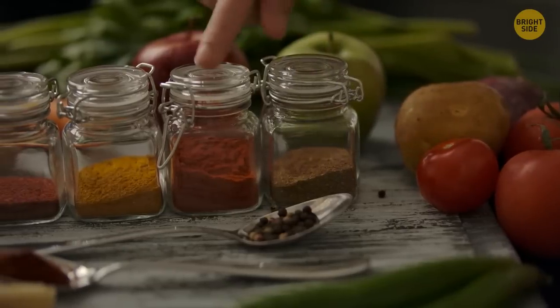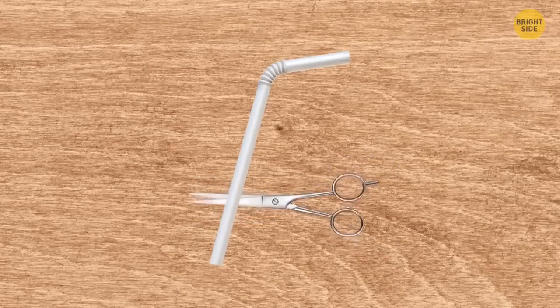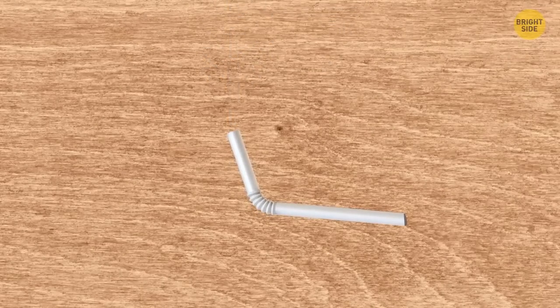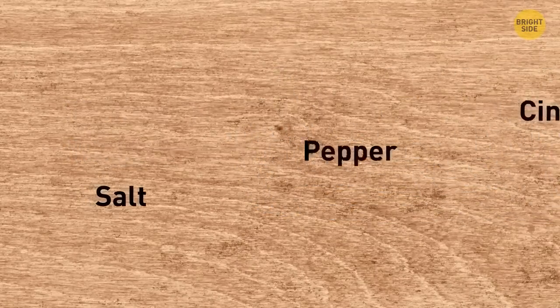If your condiment collection takes up too much space in your picnic basket, use some straws to create mini versions of your favorite spices. Cut one-third of a straw, pinch one edge with forceps, and melt it on fire to seal the edges. Then use a kitchen funnel to pour the spices into this mini bottle, seal the second edge using the same technique, and label the name of the spice.